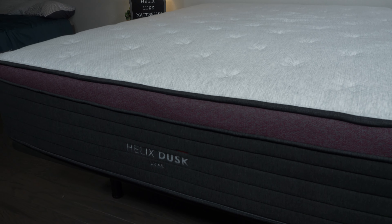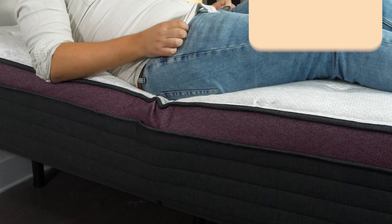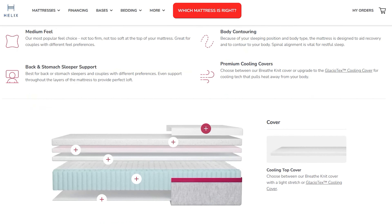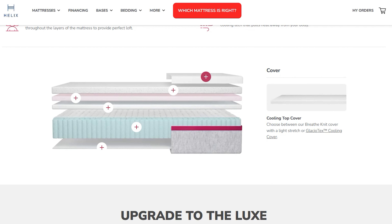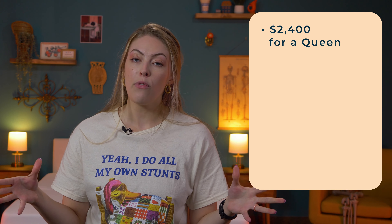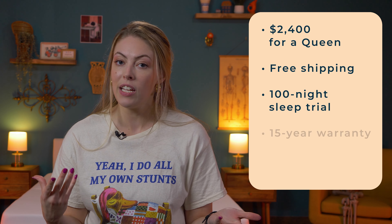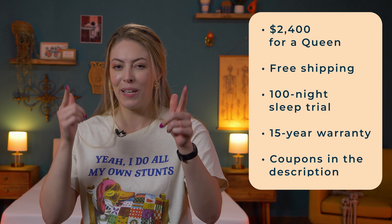The Helix Dusk Luxe was made primarily for stomach and back sleepers, but if you have lower back pain, you should take a look. This hybrid mattress uses the original Dusk design and builds in extra lumbar support with reinforced coils at the center of the bed. A cooling pillow top and three layers of memory foam also contour around the body for light cushioning. A queen runs around $2,400, which includes free shipping, a 100-night sleep trial, and a 15-year warranty. Use the coupons below because we got your back and we want you to get a good deal.